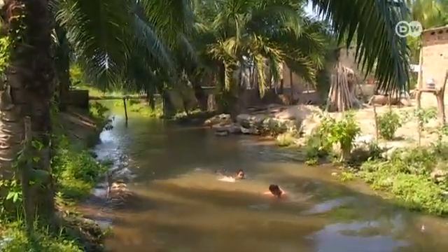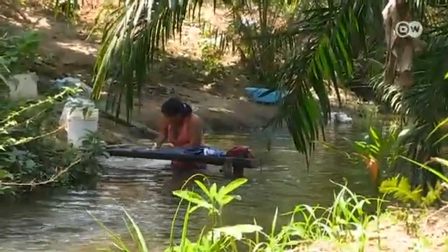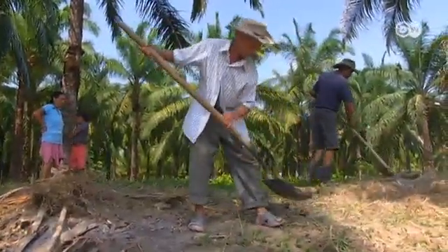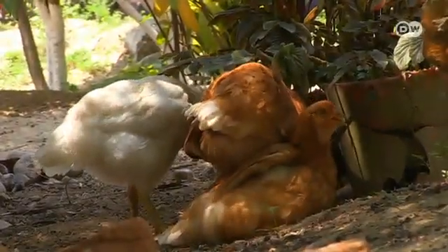Several small farmers have switched to natural palm oil, which they sell to Darbon. Felipe Moreno is 84 years old and the third generation in his family to farm. He grows bananas and vegetables for his own consumption, but he's stopped his rice cropping and has begun producing palm oil instead.